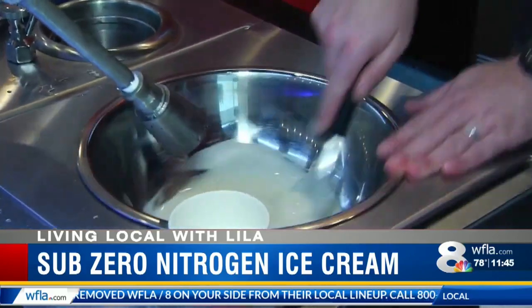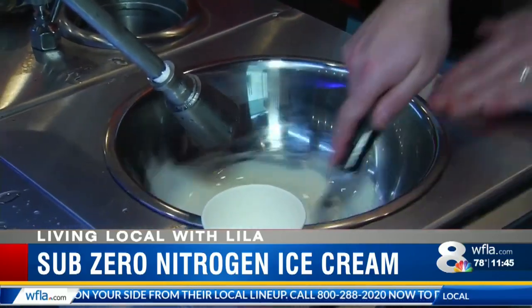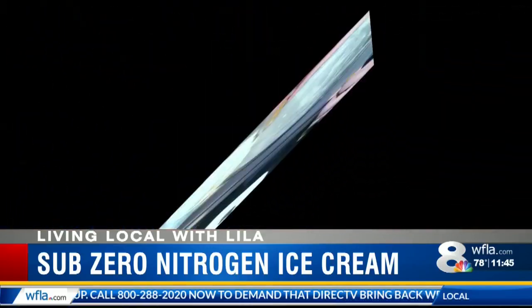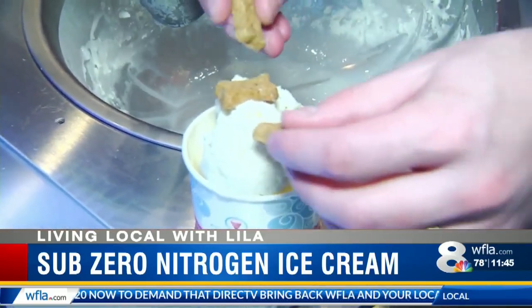Even your four-legged friend can join the ice cream social. We use vanilla flavoring because that's the safest flavor for dogs, and also use peanut butter flavored biscuits, which they really seem to love.